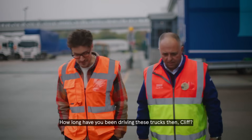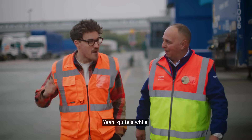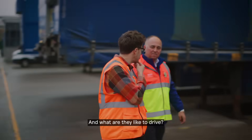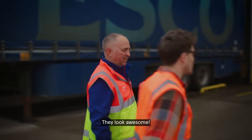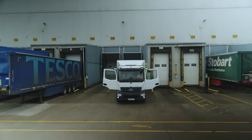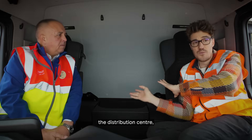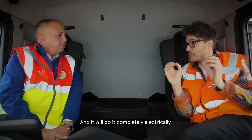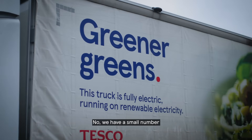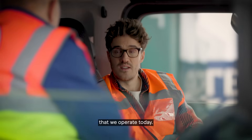How long have you been driving these trucks then, Cliff? Since the 80s, would you believe. But how long have you been driving an electric truck? Only a few years. And what are they like to drive? They're awesome. They look awesome. Can we jump in? Yeah, let's go. So this vehicle will take items from here, this distribution centre, to the store completely electrically? Yes, it will. And it's not the only one, is it? No, we have a small number but it is a growing fleet. This is the smallest battery electric truck that we operate today.